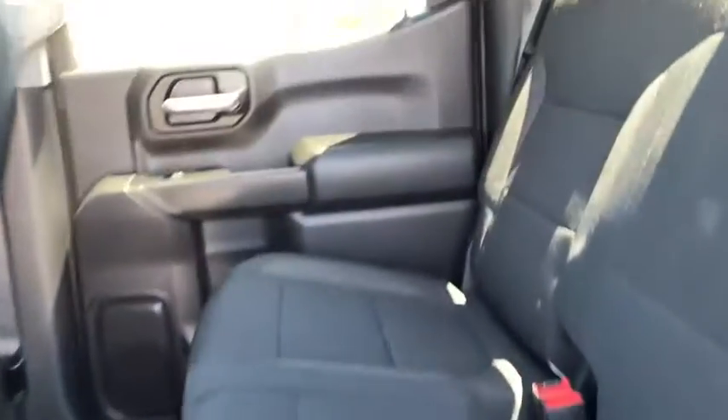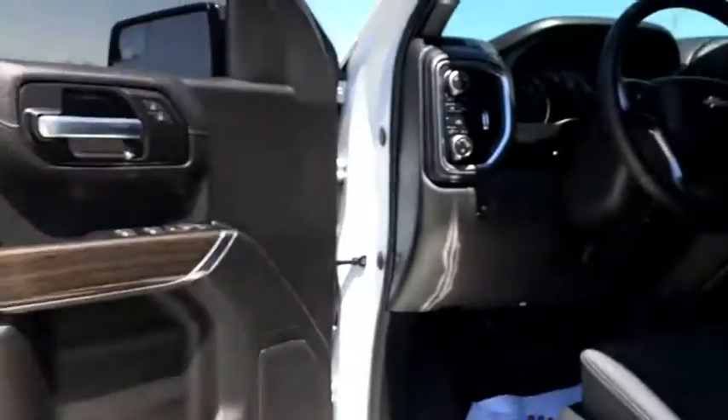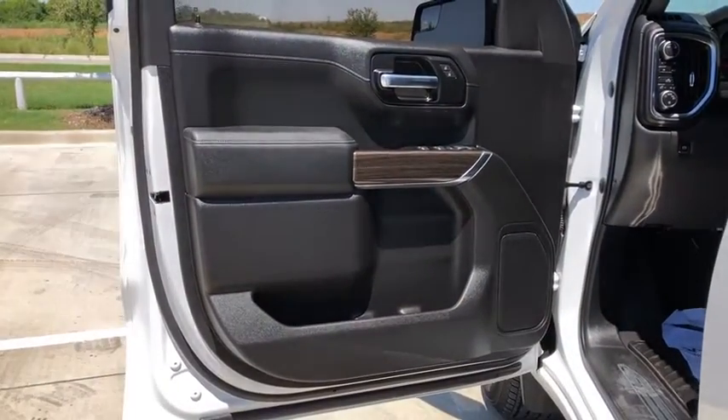Heated steering wheel, trip computer, heated front driver and passenger seats, remote keyless entry, overhead console. This vehicle offers reliability and good looks at a great price. So come in and take a test drive today.